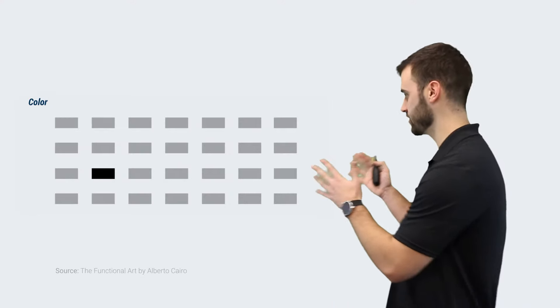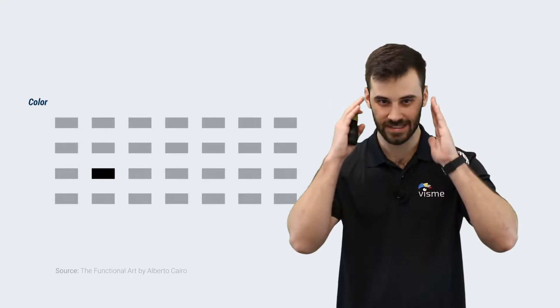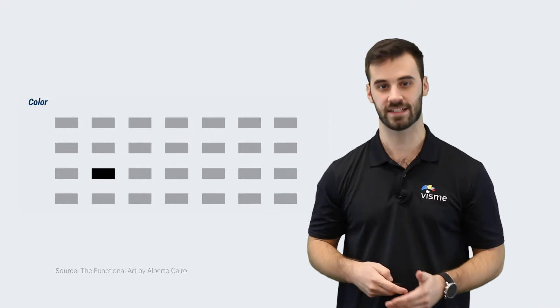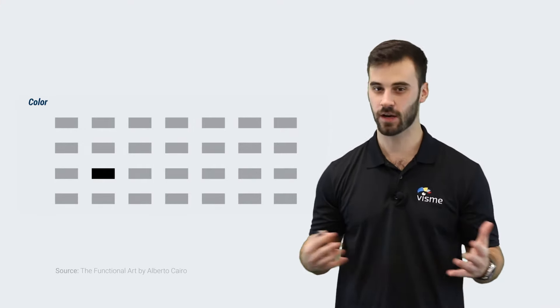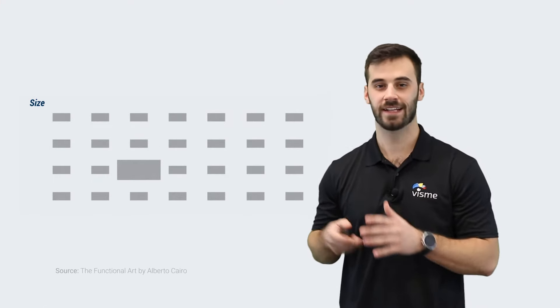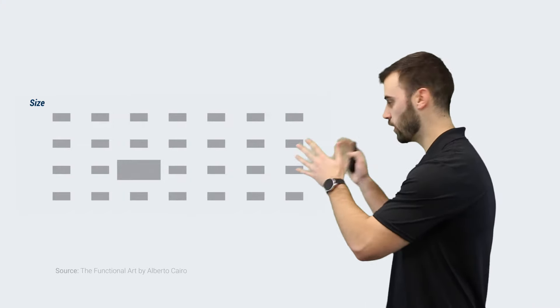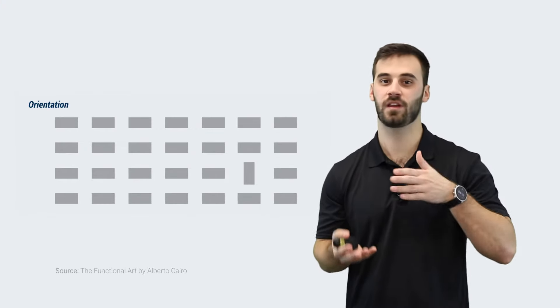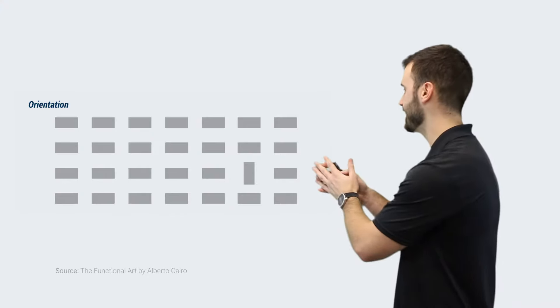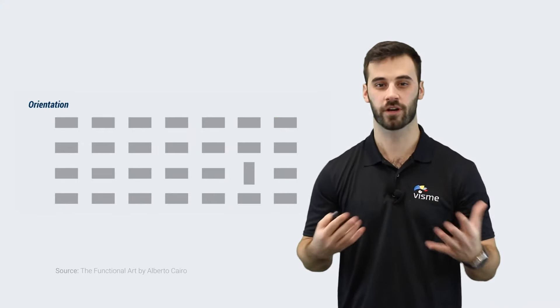Through what is called pre-attentive processing, our brains are constantly gathering information from our environment, making it easier to detect the differences around us. That is especially noticeable in patterns. In this first pattern, our brains immediately notice that darker rectangle in the lower left. If you take away the contrast but make one rectangle just a little bit larger, it still stands out immediately. And even if you flip that rectangle vertically, it still stands out among the rest. This is our brains working for us.